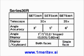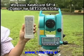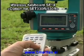Series 30R features three models that you can select according to your angle accuracy requirements. All models have powerful on-board software and a 10,000 point internal memory. Optional memory card units can be added to the SET 330R and SET 530R. Fast data collection and calculation is made simple with the optional wireless keyboard SF14.